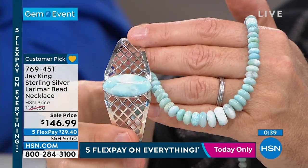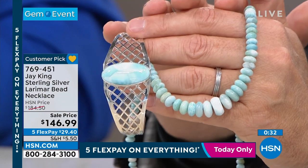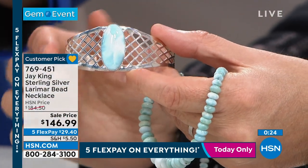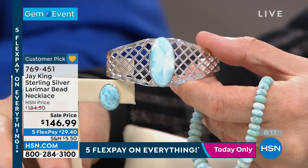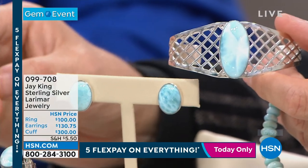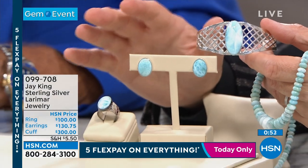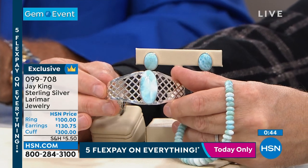The necklace is 18 inches with nearly a three-inch extender. The cuff is in a league of its own — look at the quality of that cab. The ring is $100, earrings are $130, and the cuff is $300. The value here is just phenomenal. Order number 099708 for our Larimar collection. We don't have any more Larimar — heaven knows I wish we did, because it's extremely popular as always.